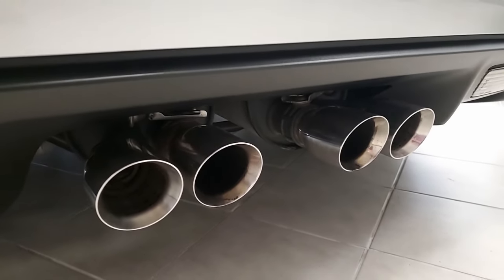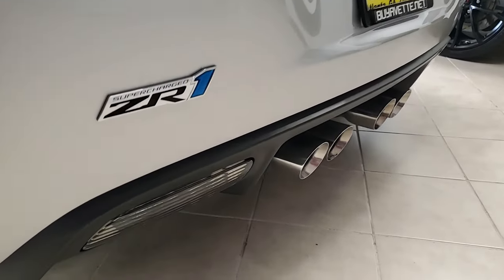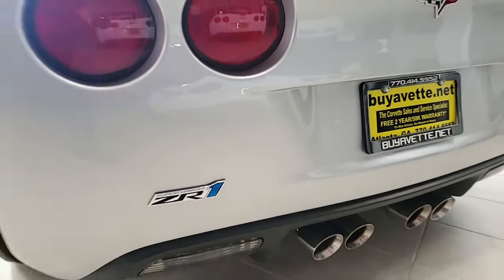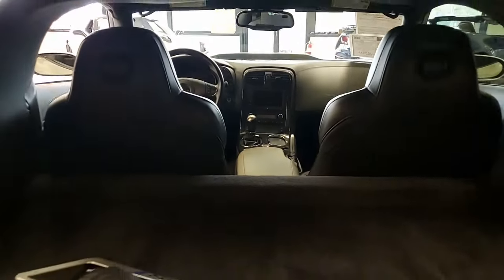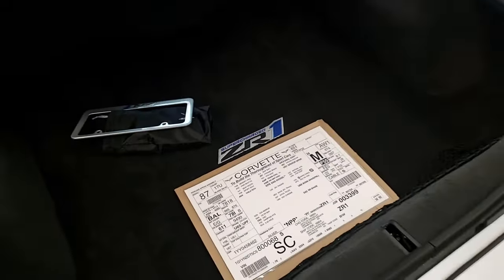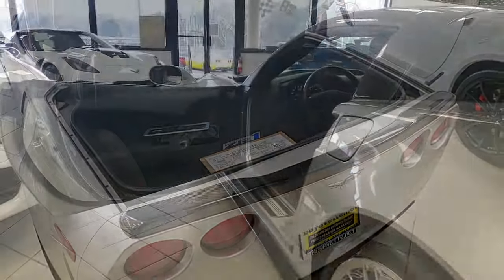Excellent condition in the interior of this car — it's just absolutely beautiful. Additions to this car include an ashtray plaque mounted on the radiator support, a carbon fiber rear ZR1 style spoiler, Lloyd mats with ZR1 logo embroidery, a rear mat, and window tint.